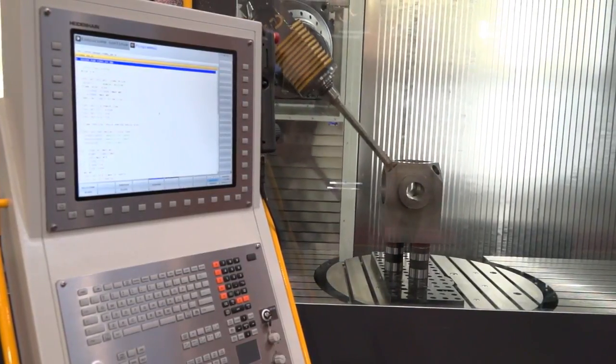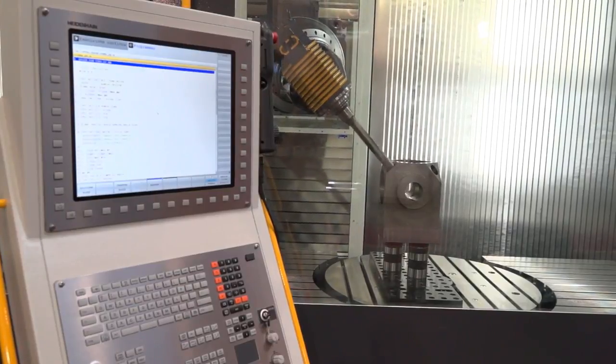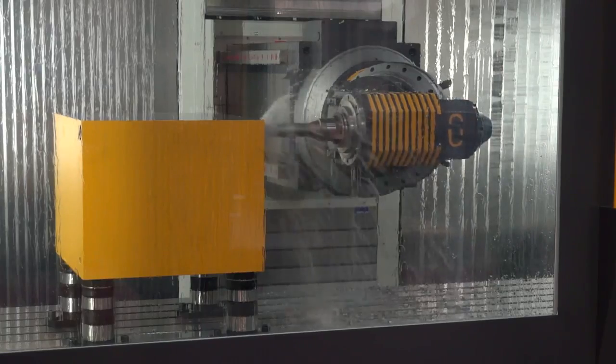What about the head itself? The head can come with either indexable — 5-axis indexable to multiple degree positions or to a thousandth of a degree position — or you can go full simultaneous 5-axis.